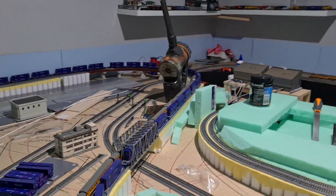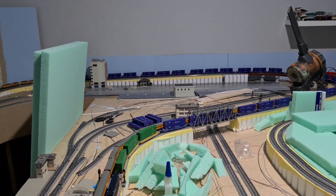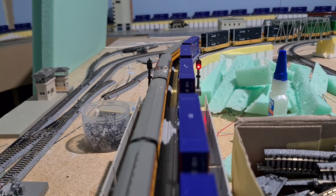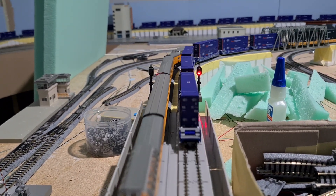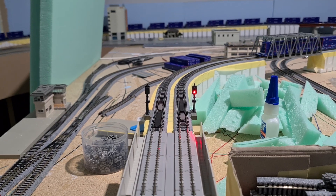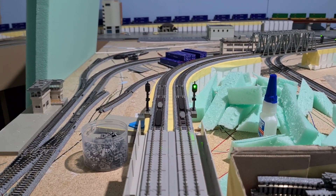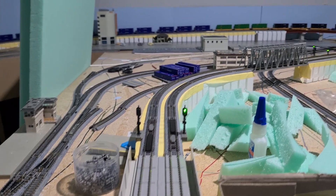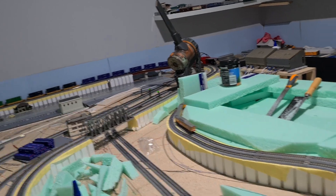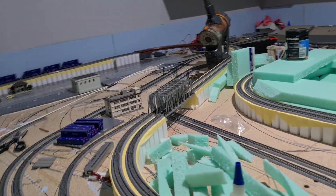Yeah, they do change pretty quick. It doesn't mind me. Now you can see how quick it does change. Then it's three seconds after the last carriage goes over, and then it's like two and a half seconds until it goes back to green. Not a hundred percent, but oh well. I like them. They look really, really good.